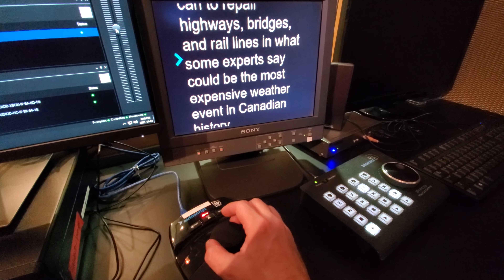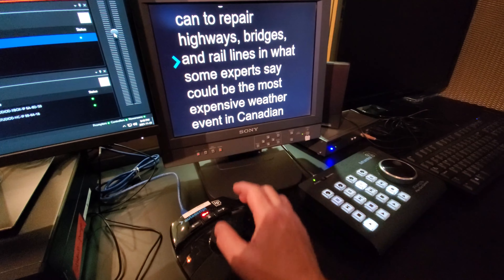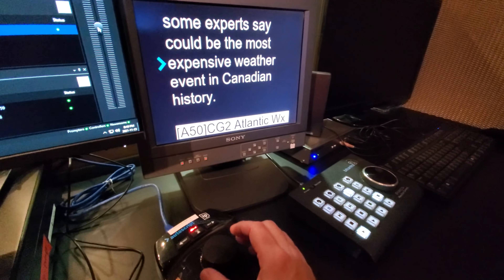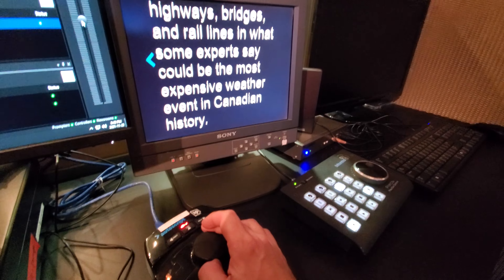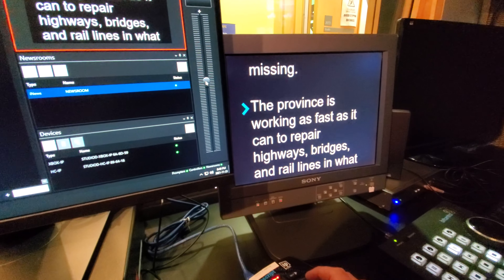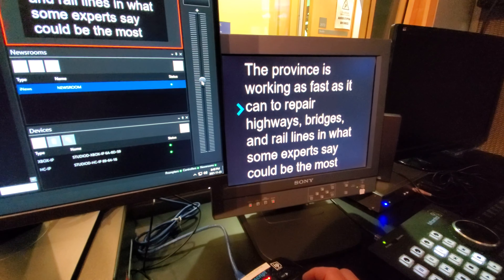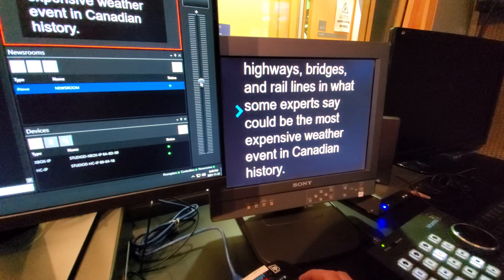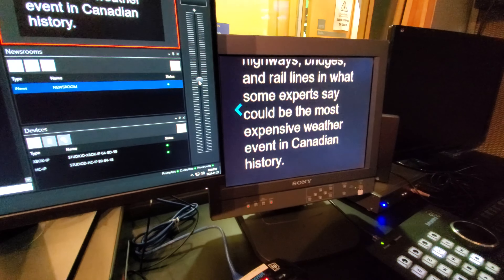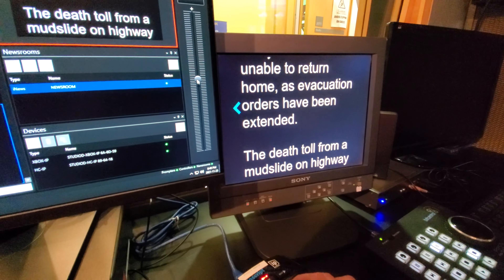When I turn the prompter controller, the arrow shows direction — forward or backward. I can set it and forget it, but really what I want to do is listen to what the anchor is saying and adjust the speed accordingly. For example: 'The province is working as fast as it can to repair highways, bridges, and rail lines in what some experts say could be the most expensive weather event in Canadian history.' I'm slowing down the prompter based on the read speed.